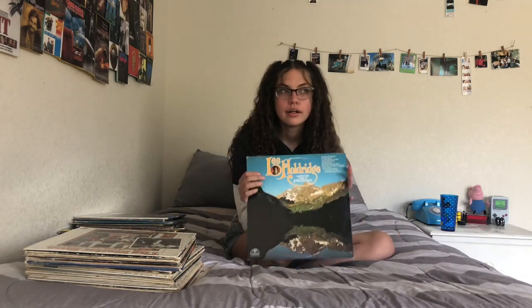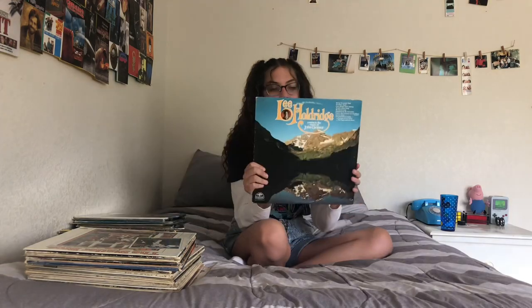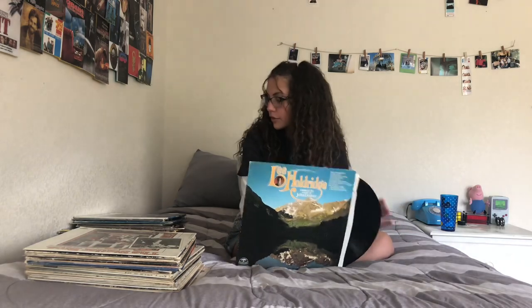This next one — I don't even know why I got this. I just got it because it said Denver on it and I thought it was from Denver, Colorado, and I was like, 'Colorado, I'm from Colorado!' I haven't even listened to this before. Why did I even get this? Probably because it was a dollar at the thrift store. It's pretty though.